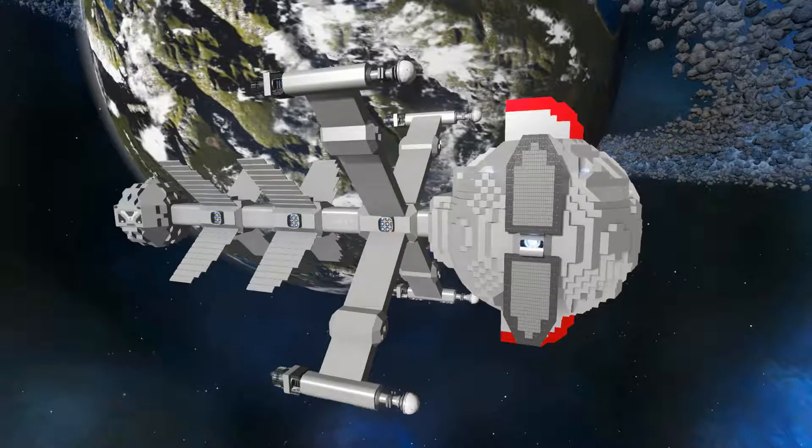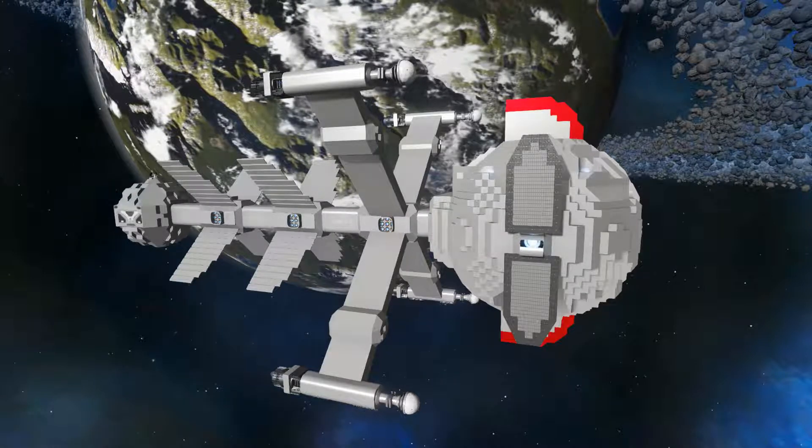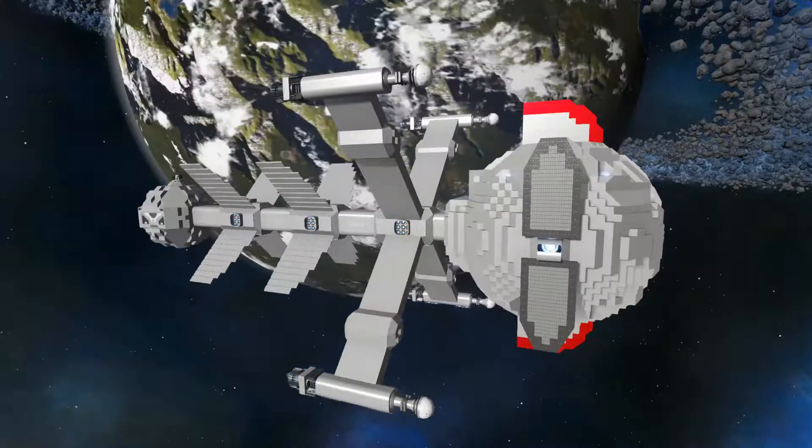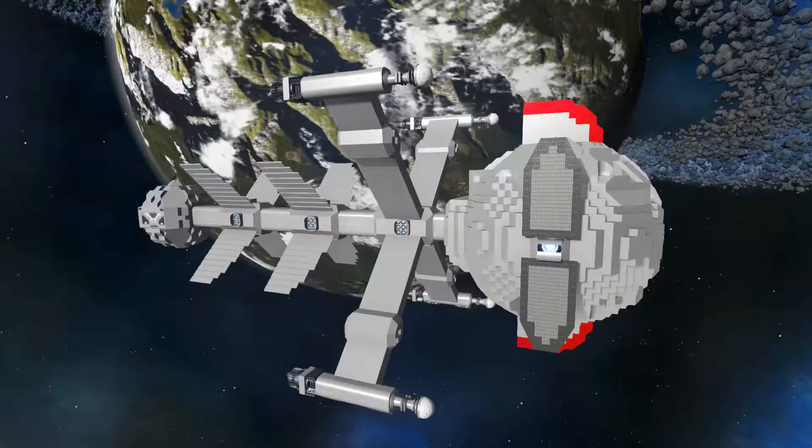The hero of the story, Curtis Newton aka Captain Future, and his crew work to support the interstellar police in cases the police struggle with. The ship is shown here in a configuration based on a comic series released in Germany, which was loosely based on the anime TV show.